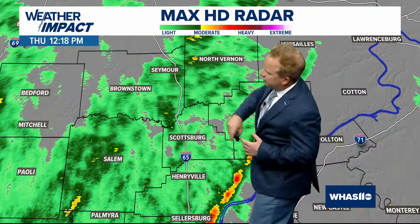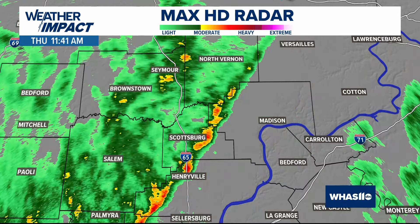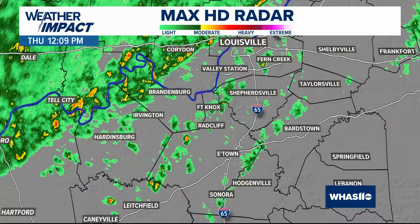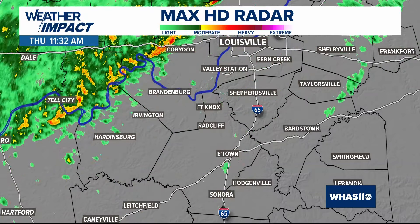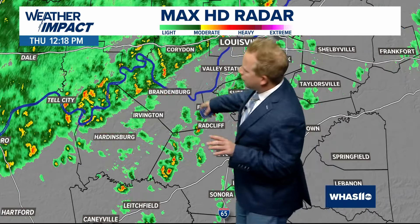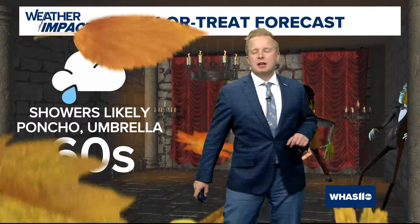We're currently dealing with some light showers — Seymour to Salem, Scottsburg, North Vernon, and Madison all included. Down to the south we also have some additional little pockets of light rain: Fort Knox to Radcliffe, even just to the west of Elizabethtown, and a steady little band of rain over Brandenburg and Tel City.